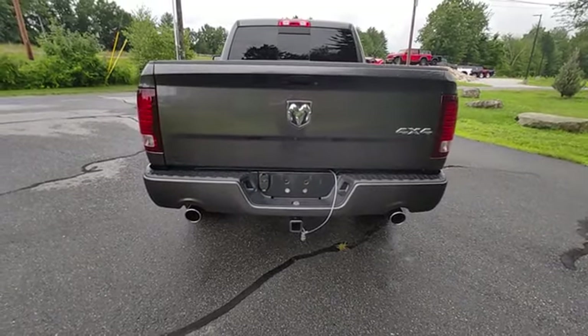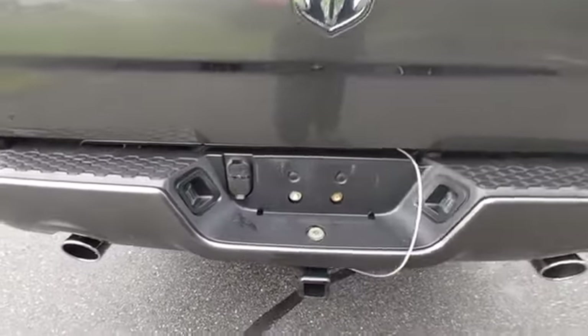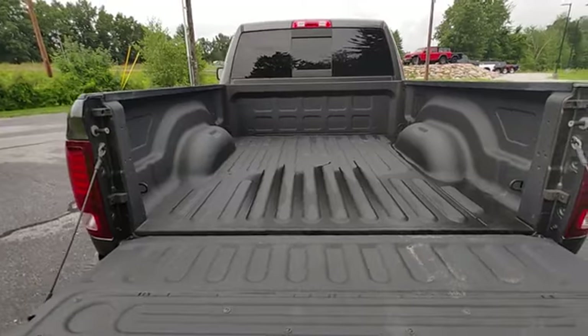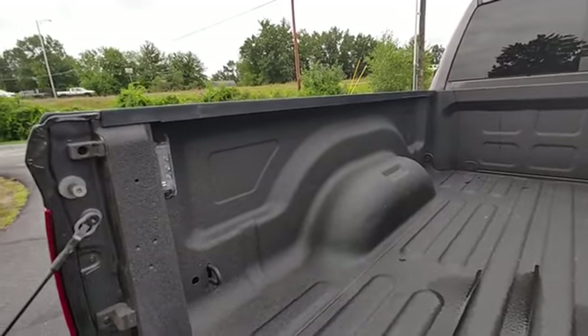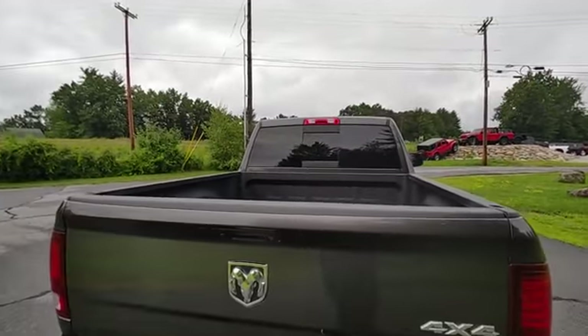It has factory dual exhaust and a tow package with the wiring and the hitch. Taking a look in the bed, this truck doesn't look like it's ever barely had anything in here — factory sprayed-in bed liner with LED lights and a rear slider.